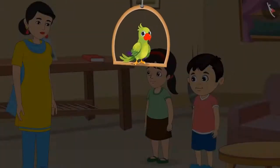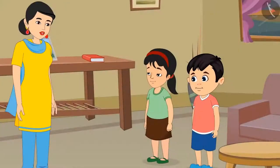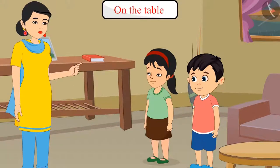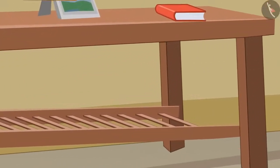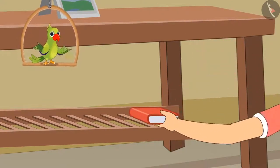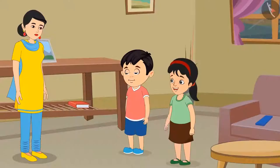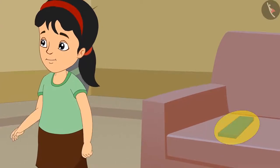Today Chotu and Pinky are helping their mother in cleaning the house. Chotu, look here — your math notebook is kept on the table. Keep it under the table. Chotu picked up his math notebook from the table and kept it under the table. Mummy, Chotu's pencil box is also kept outside his bag.